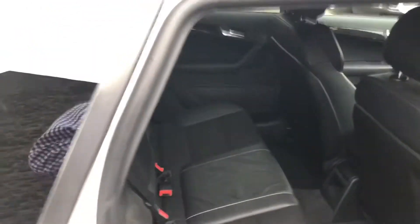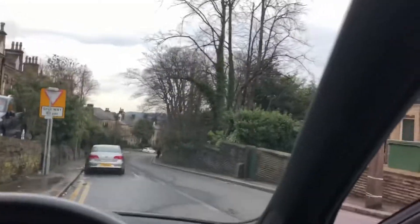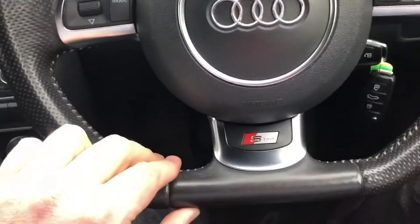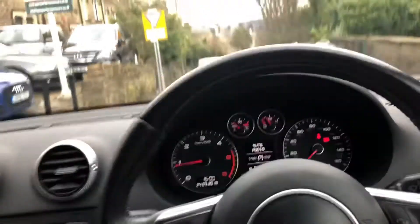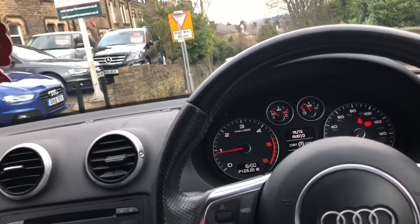Coming inside here, you can see we've got the half leather sports trim. We've got the gloss black piano finish strips. Getting inside the car — we've got dual zone climate control, start/stop, the front centre armrest, and a very nice flat bottom steering wheel. Inside you can tell you're in an Audi — it's a quality place to sit, a nice place to be. Everything's pleasant.